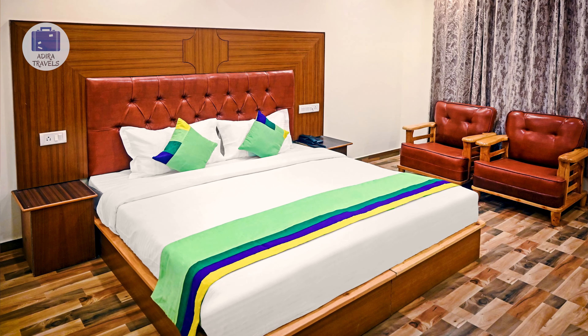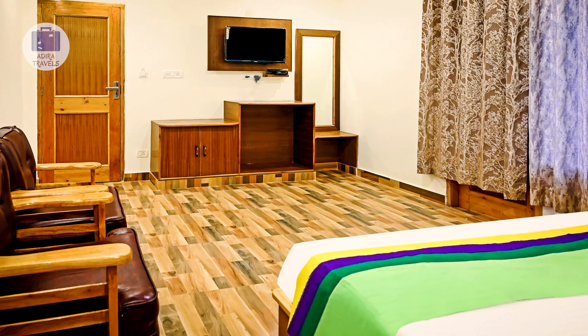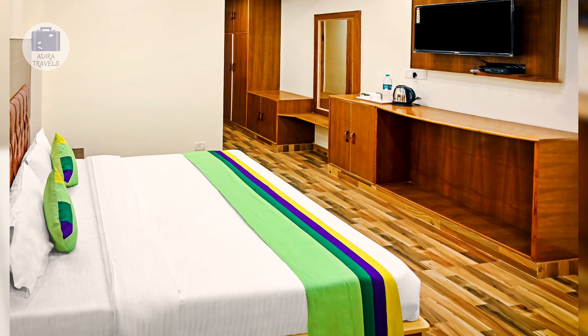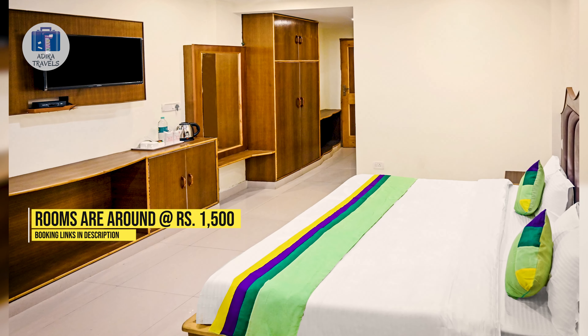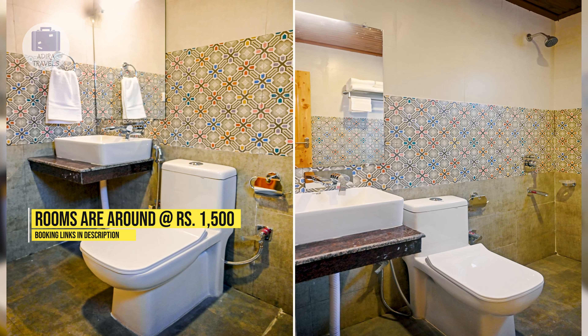They provide excellent hospitality and the staff is always ready to help. Since it is a newly opened hotel, it is very well maintained. Each and every room is quite cozy and comfortable, and has a small balcony from which you can enjoy views of the mountains. The pricing is around 1,500 rupees. Make sure to check out the cheapest booking codes for your direct booking.